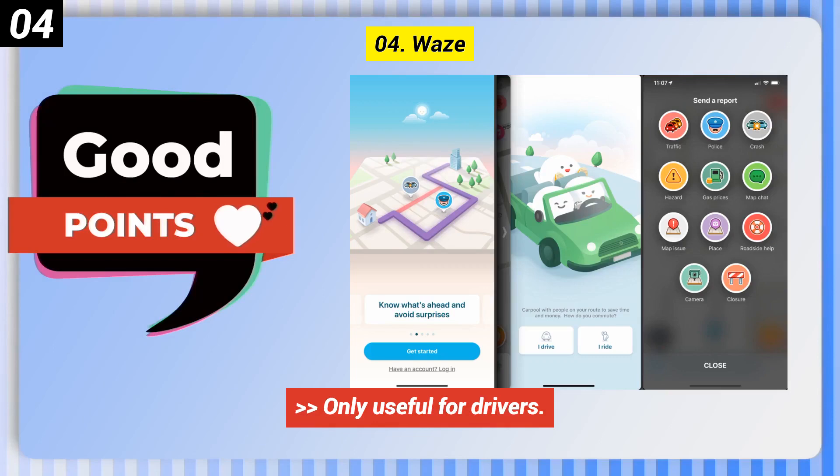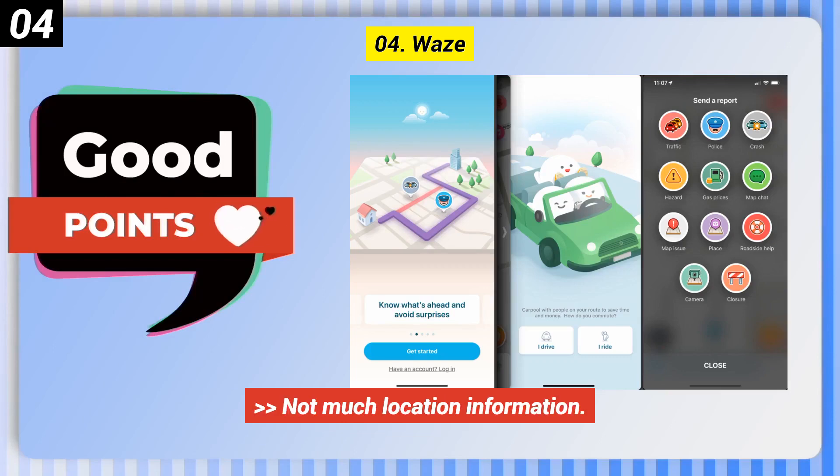Some bad points of Waze: ads on the screen, only useful for drivers, and not much location information.